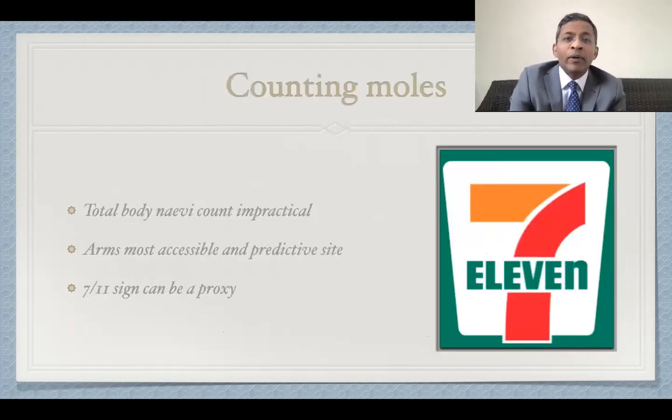Counting nevi on the whole body is a time-consuming and impractical procedure. The arms are an accessible area and can be examined even in a busy clinic. The advantage of adopting just one site on a selected area is that it can be used as a proxy measure for total nevus count, which in turn is a rough guide for melanoma risk. So the 7-11 sign may be a useful clinical tool. For those who are not aware, 7-11 is a chain of superstores in mainland Europe and America — so it's an easy way of remembering this clinical pearl.